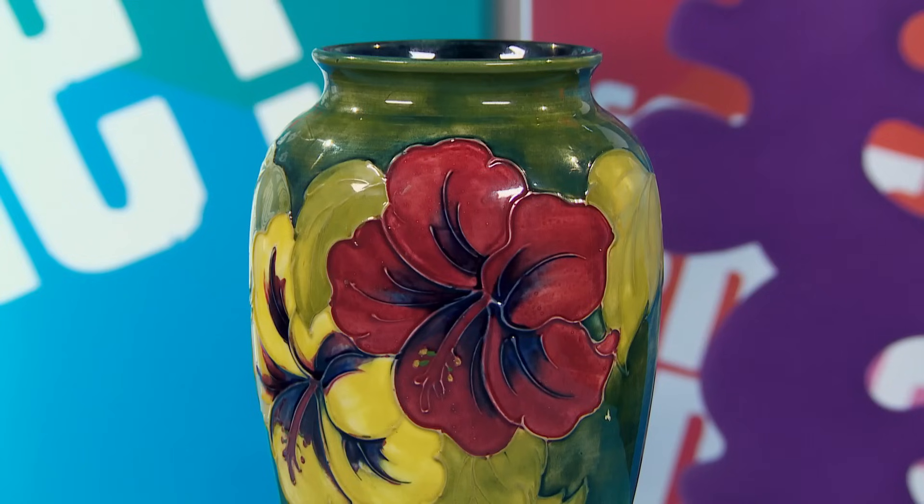Thank you very much, Alison. A nice deal. The vase is just the stock I like to have. And I can tell you now, I should make £80 to £100 on it.